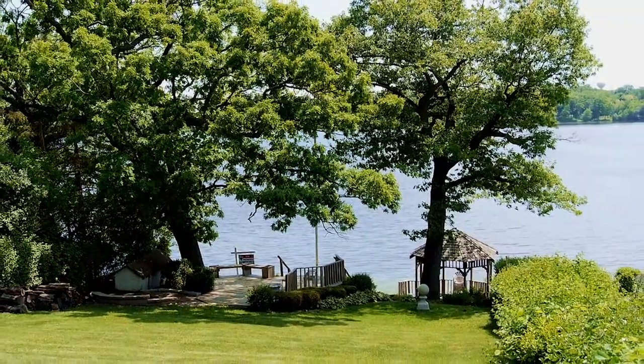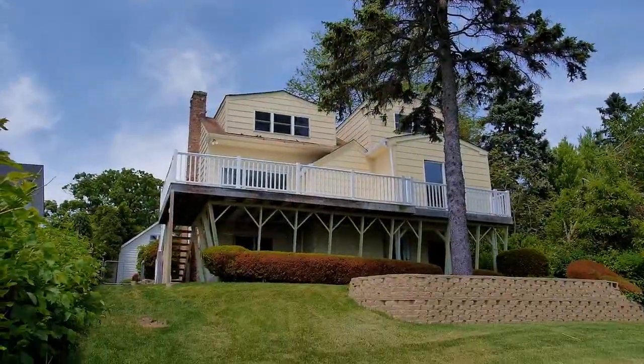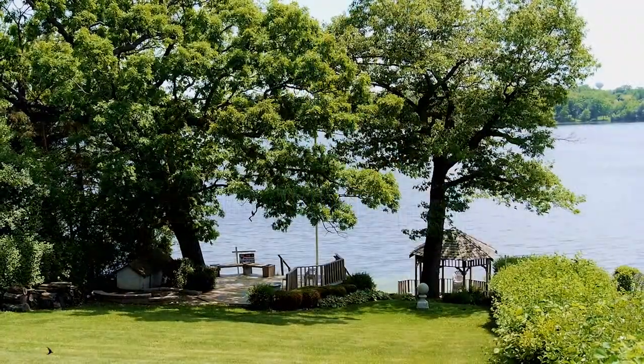Your perfect lakefront home is waiting for you on Long Lake in Ingleside. This six-bedroom, three-bathroom home sits high on a hill for panoramic views of the lake.